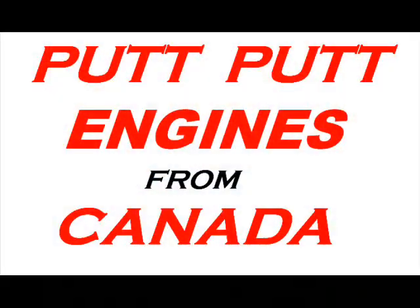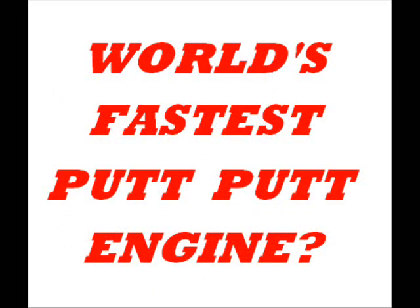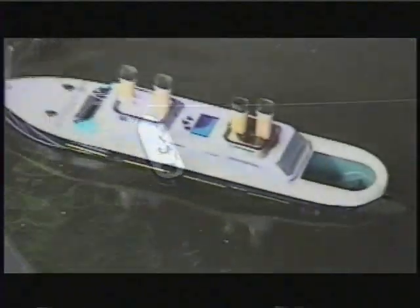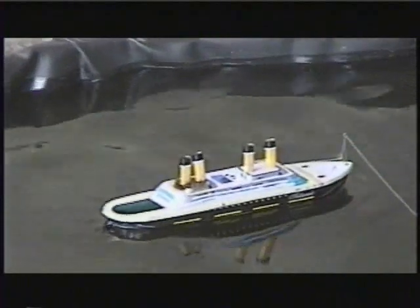In case you do not know, these engines have no moving parts. This video is about what I believe to be the world's fastest putt-putt. Now speed is not usually the first thing that comes to mind when talking about putt-putts. What you are seeing here is a commercially made model running at full speed. Not too impressive, is it?